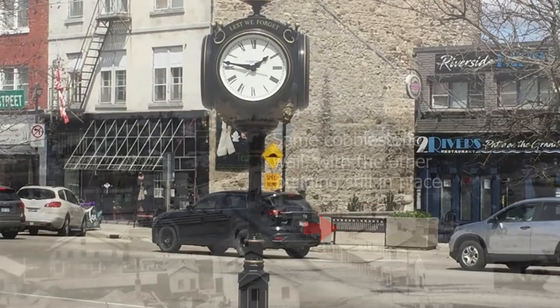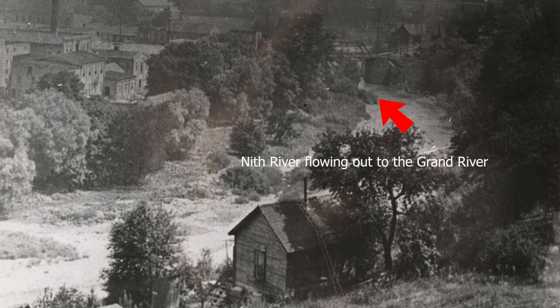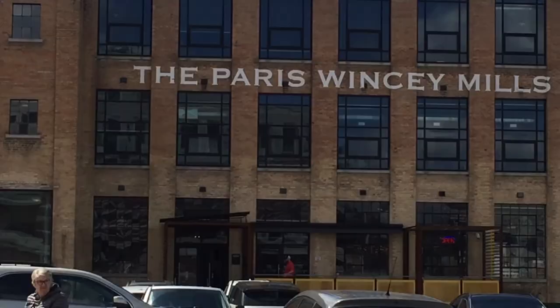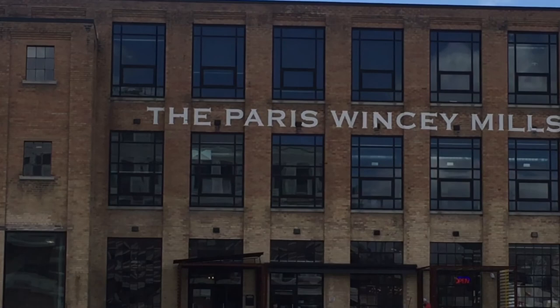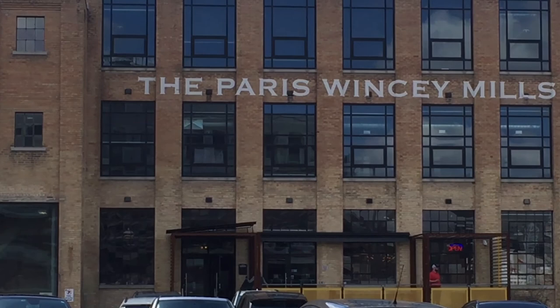Paris was originally founded as a town in 1850. There was a population here before that — an 1841 census had a thousand people. There were a lot of mills in this town. There are two rivers, the Nith River and the Grand River, and they come together here, so in the early days it was a very popular place for mills because there was lots of water power. That one there you can see is the Paris Wincey Mill Company — it's now been turned into shops and cafes but has been here for a very long time.